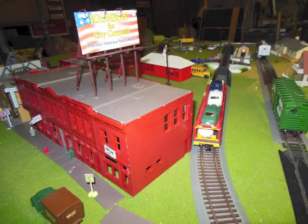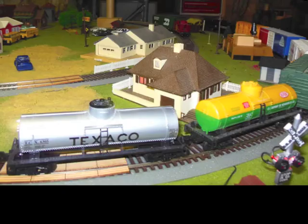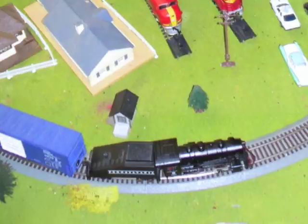We had freight trains, a coal tender, and box cars, and tank cars, all pulled by a black locomotive that actually smoked and whistled.